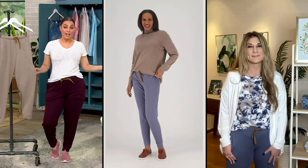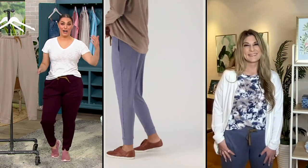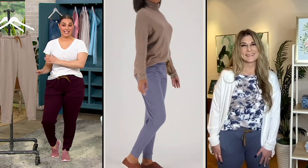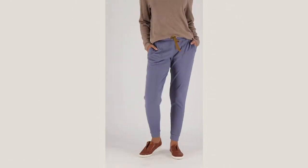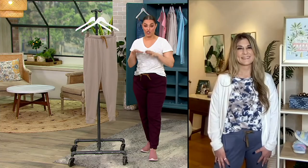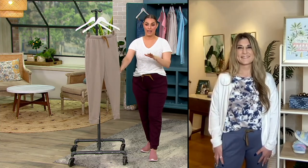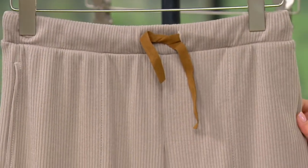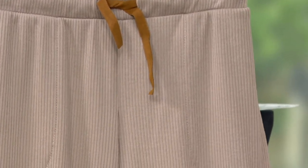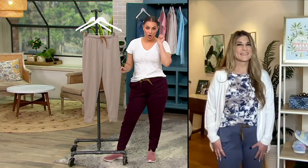It is Koolaburra by UGG — a division of the UGG brand — so we're getting the same quality at more affordable prices. And $54 for a jogger you're going to use all year round is great, but clearance price of $34.96, five easy payments of $6.99, and all these color choices — you can't go wrong with whatever color caught your eye.